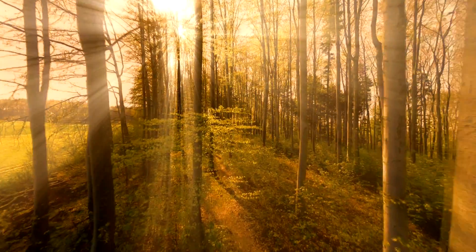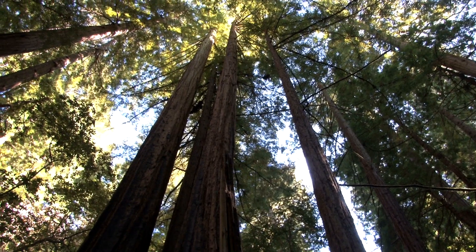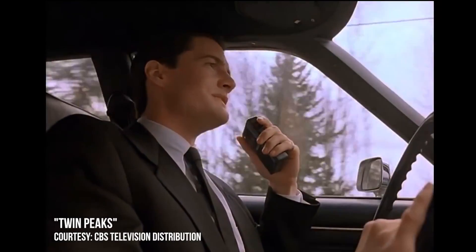Ever see trees you haven't seen before or ones you can't identify? I've never seen so many trees in my life.